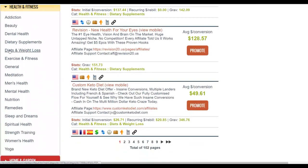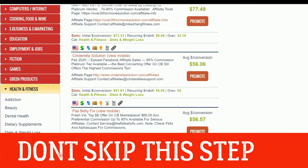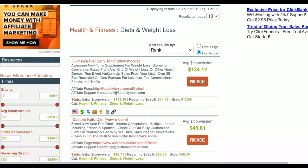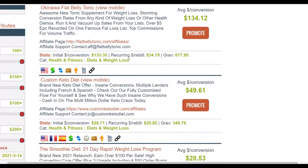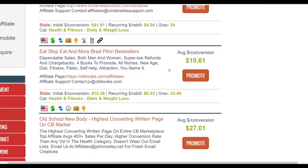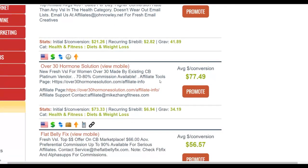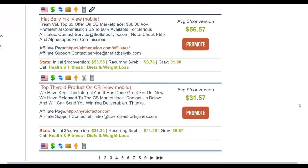Go to a subcategory like Diets and Weight Loss. Weight loss offers convert the best on the ClickBank affiliate marketplace. Sort by gravity and look for an offer with a gravity score of at least 10 and above. Also make sure it pays a high commission per sale — you want to avoid ones paying only ten dollars per sale and look for ones paying around 77 dollars or more.